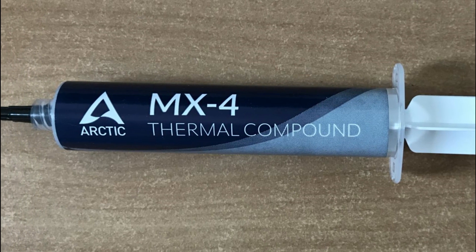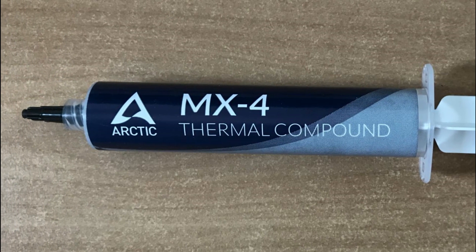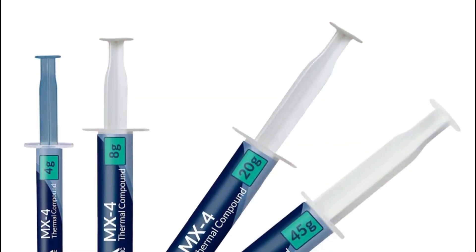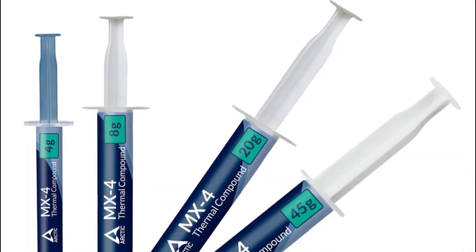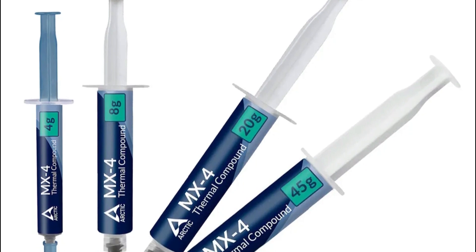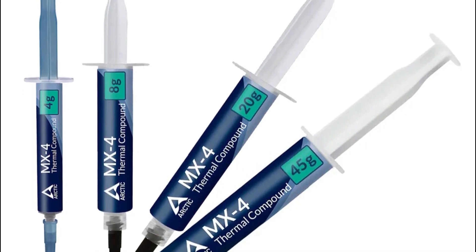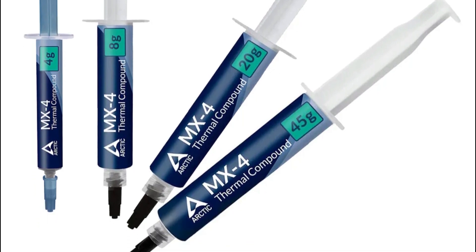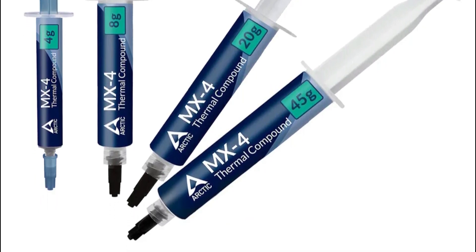If you're looking for an outstanding thermal paste that offers excellent heat transfer capabilities while being safe and easy to use, then look no further than Arctic MX4. Its exceptional performance, affordability, and reliability make it our top choice for anyone seeking optimal cooling efficiency in their PC builds.